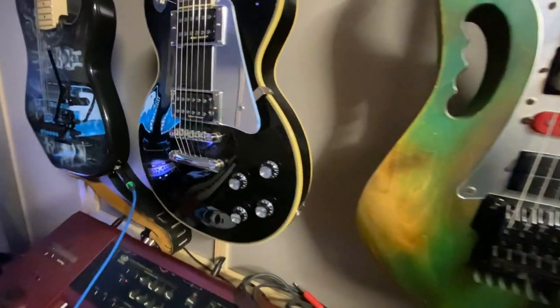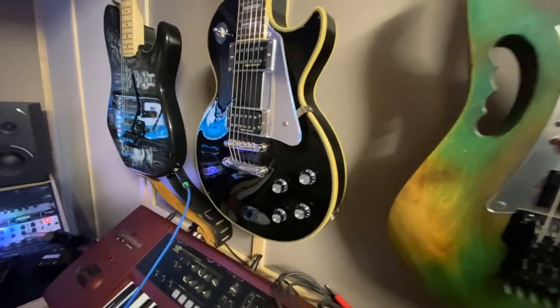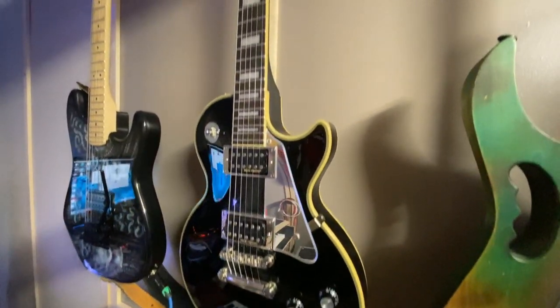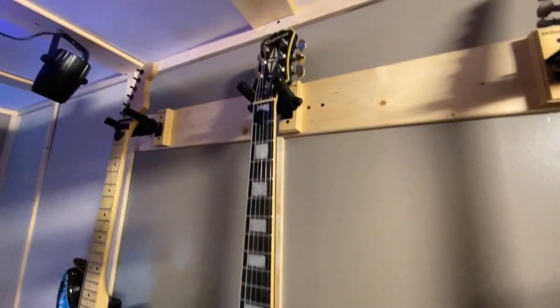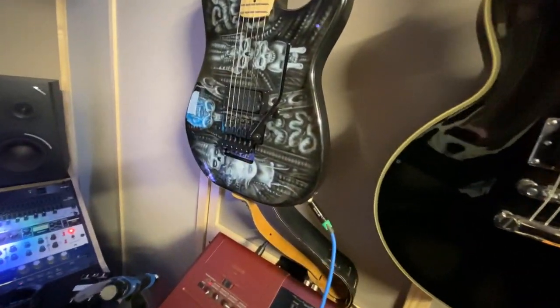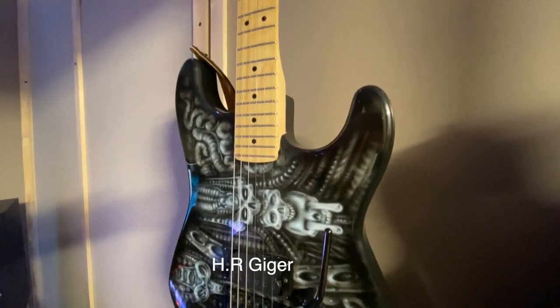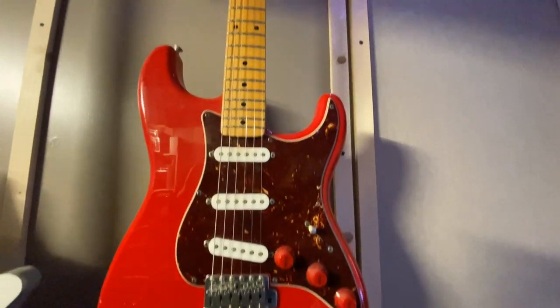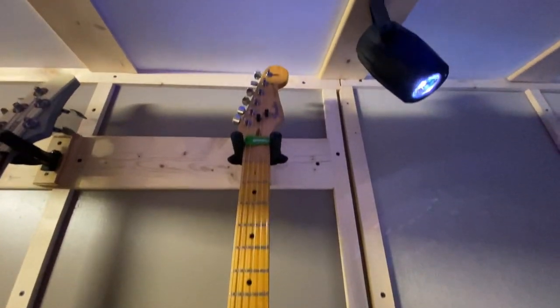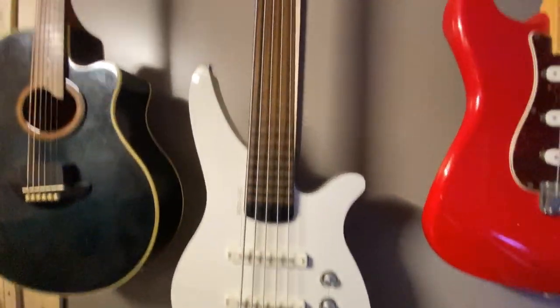I have four electric guitars: an Ibanez Gem 7 Burnt Stain Blue that I've modded a little, an Epiphone Les Paul John Sykes model, a made-from-parts Super Strat guitar with Damasio Super Distortion pickups with H.R. Giger graphics from the Alien film, a Japanese Fender Strat. I also have a Yamaha bass and a Yamaha APX-6 acoustic guitar. I'll do a separate video going deeper into my amp and guitar setup.